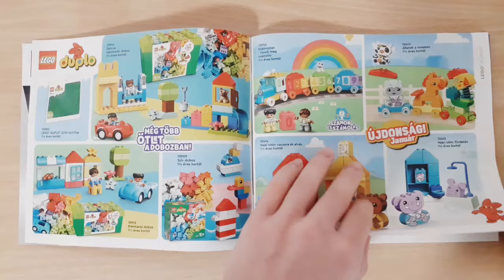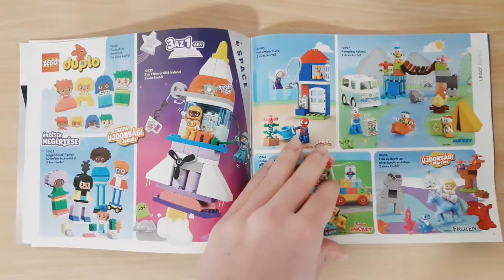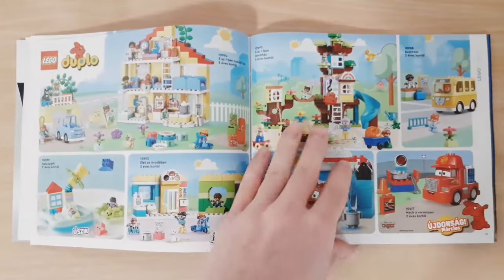On the first page we can see Duplo, so of course like always there are a bunch of new Duplo sets, but I think we can skip Duplo.